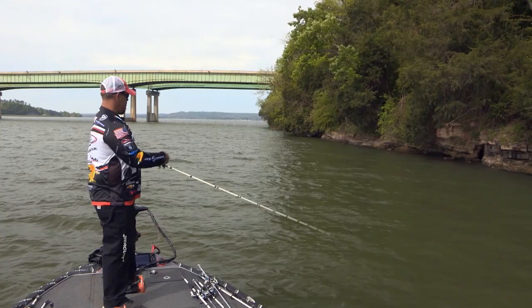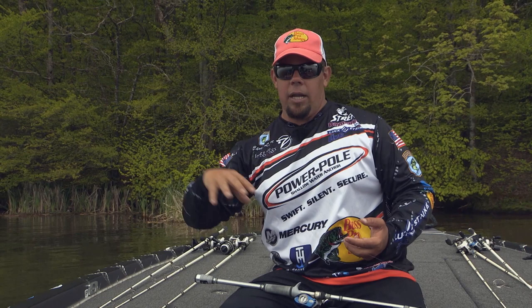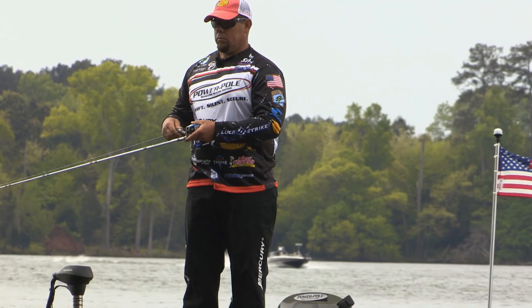We're catching fish on the bed, we're catching fish off the bed, going up to spawn, coming off to spawn. There's just a lot of things going on right now. This time of year on Lake Guntersville — big bass, fat bass — and just a lot of area to cover and a lot of area to fish.